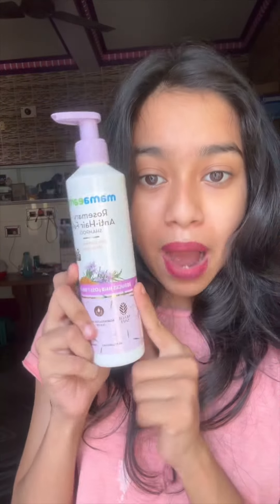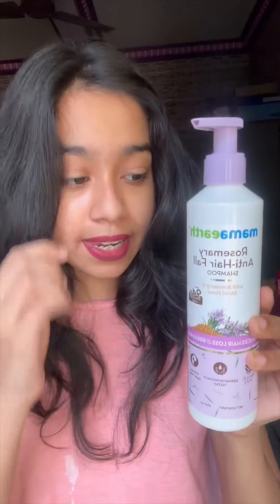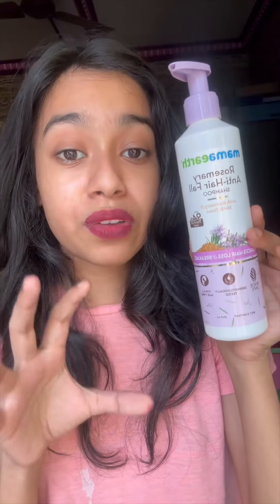In today's video I'm going to do a mini review about three of the shampoos that I have been using currently, switching between them. With the Mama anti-hair fall rosemary shampoo, I have really liked this shampoo. I have been using it currently and it really helps with your hair fall issue — it makes your hair very manageable, reduces frizz, and I am really looking forward to trying other products from this range.